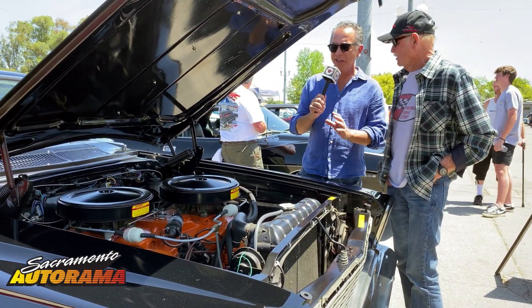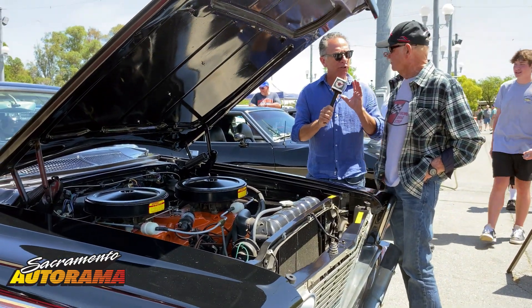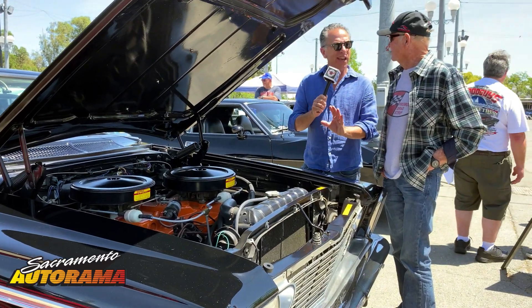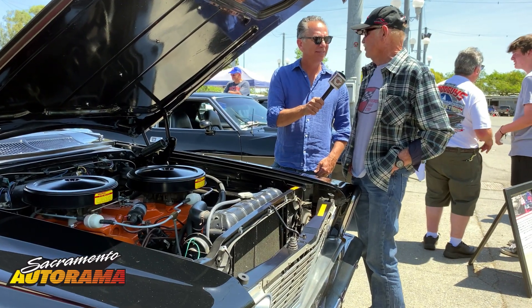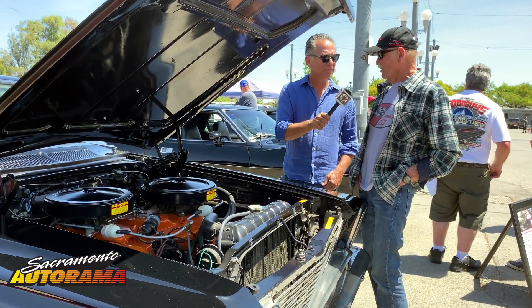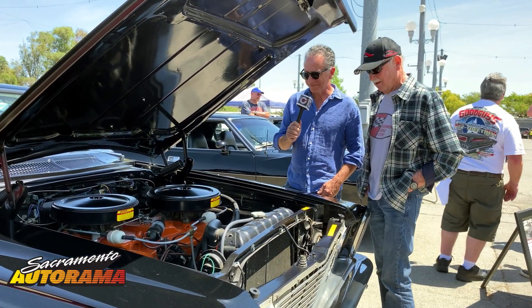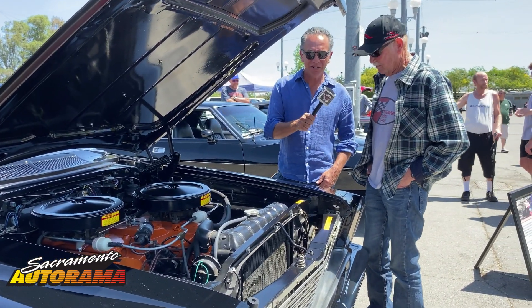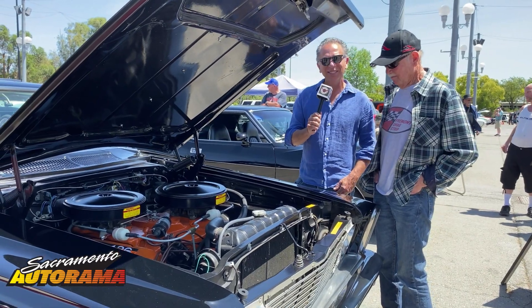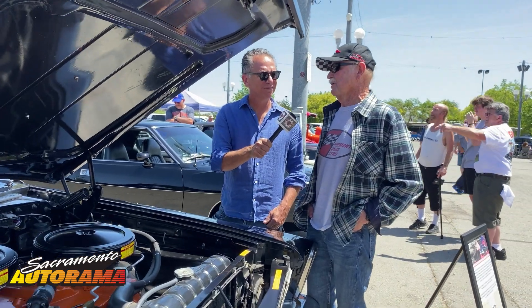It's neat to see this engine in a Sport Fury because a lot of times you see these in a Savoy two-door sedan — all super lightweight — so it's really unusual to see the deluxe high-end car with this setup. When I was at the track I'd be the only Sport Fury; they'd all be Savoys and Belvederes, and most of them I could beat, believe it or not.